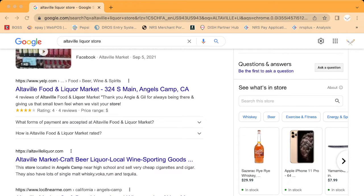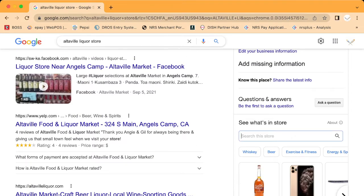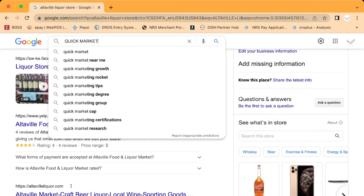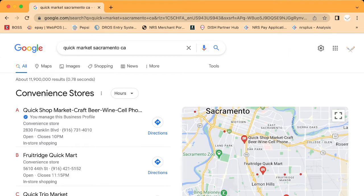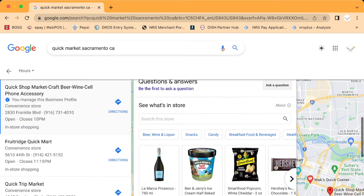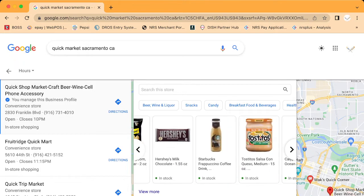I'm going to show you a few examples of stores we've done this for. If I go to Google — as you can see on the screen — I'm going to search 'Quick Shop Market Sacramento.' This customer bought the POS from us and we set it up for him. Once I click here and scroll down, you can see all the items are popping up, showing La Marca, Ben & Jerry's, and more.